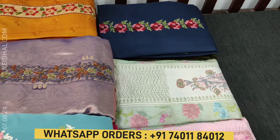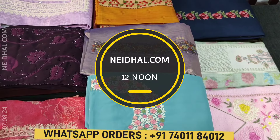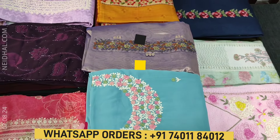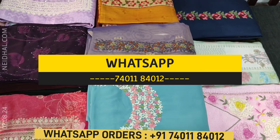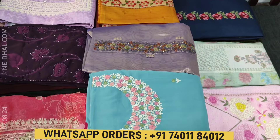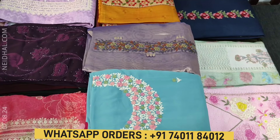In today's video we will be seeing nine designs in designer regular and fancy materials, price ranging from ₹999 to ₹2,399. All these products will be available on our website neidhal.com from 12 noon. You can place your order directly from our website or through WhatsApp. Please note there will be slight color variation due to lighting during videography, so kindly consider the pictures posted on our website for reference.